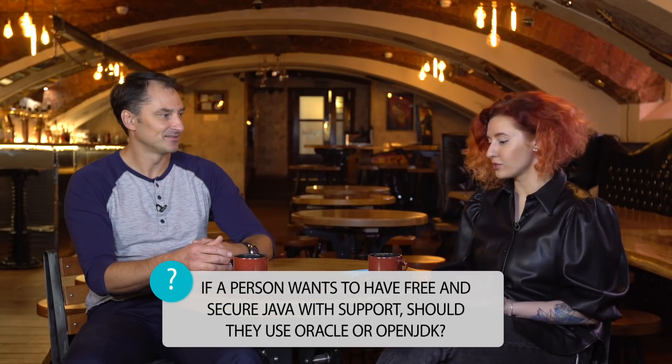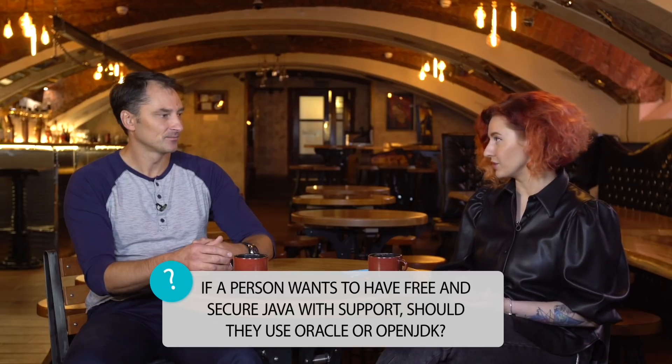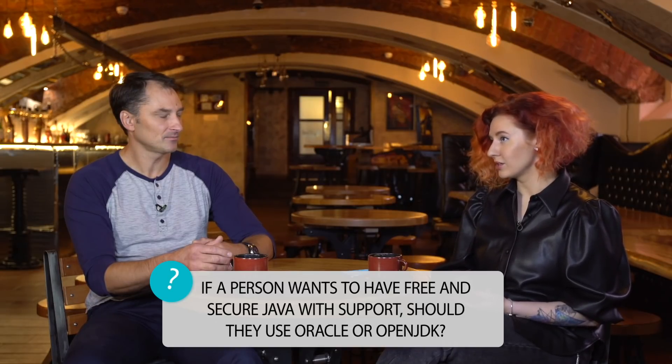So, Alexander, could you tell us please, if a person wants to have free and secure Java with support, should he use Oracle or OpenJDK?